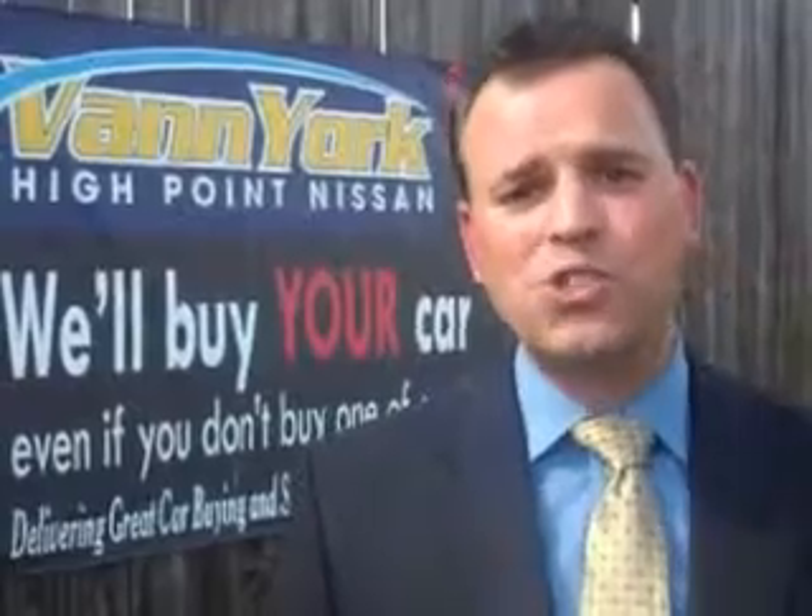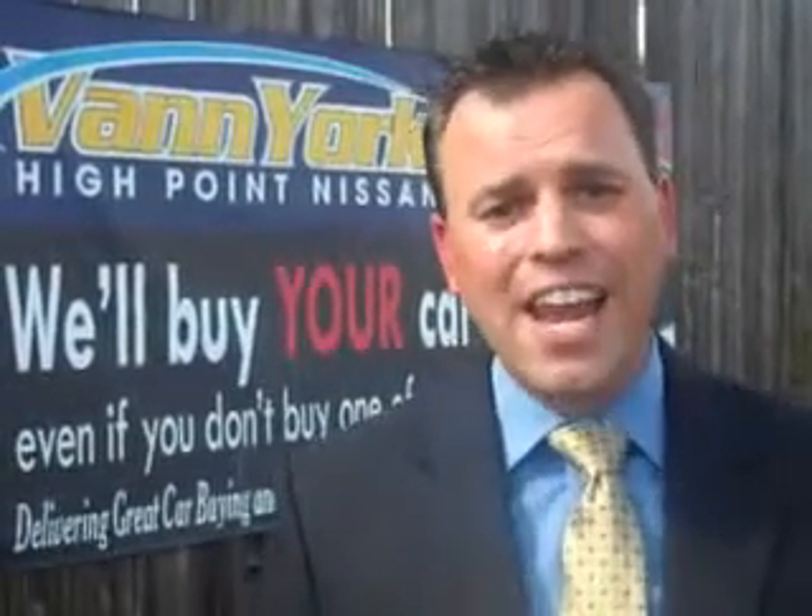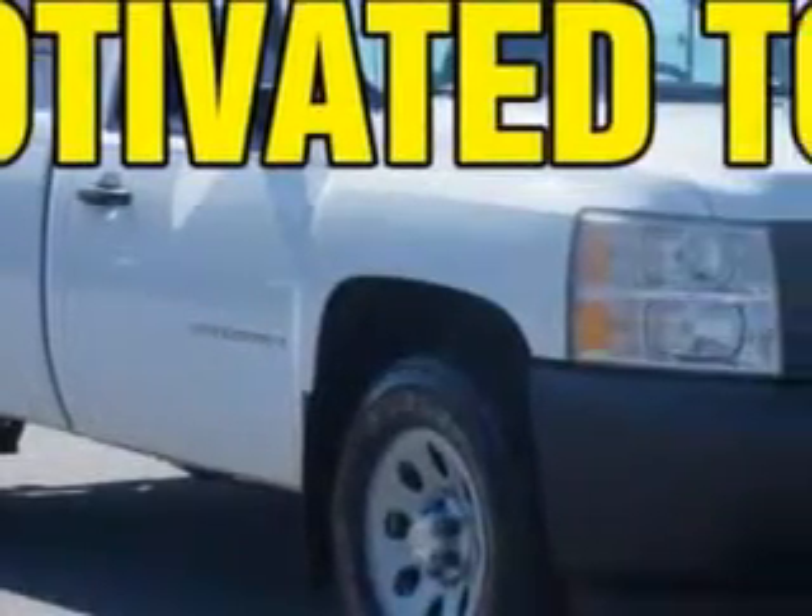We only sell the best used cars, trucks, vans, and SUVs. Vann York's High Point Nissan knows you want more in a car. You have a purpose for your vehicle.